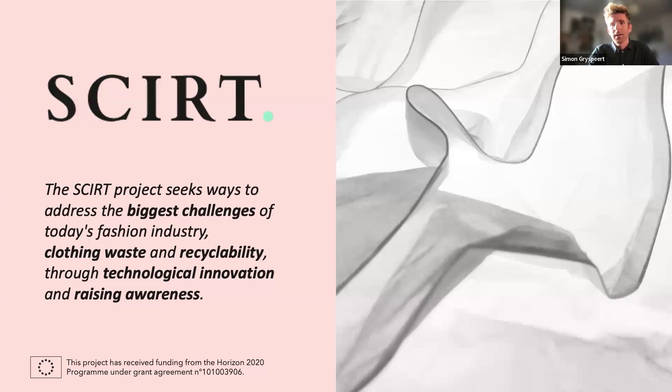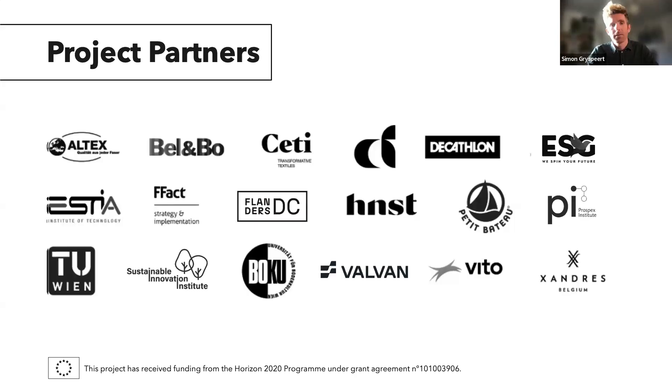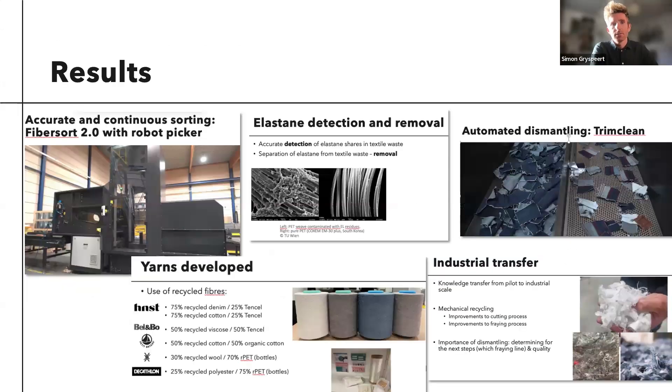We worked on this with these partners. Flanders DC and VITO are two of the partners, but we also had 16 others: research organizations, front runners in the industry, and also five brands. I can't go into results too deep for this webinar, but I would recommend going to have a look on the website of Fashion United — there's a very recent article about the results of the SKIRT project. It's a combination of technical research, possibilities for better sorting, better recycling options, and new yarns developed with recycled materials.